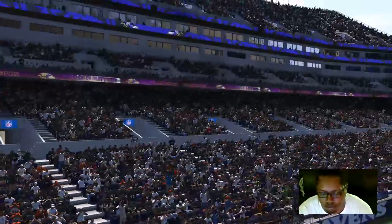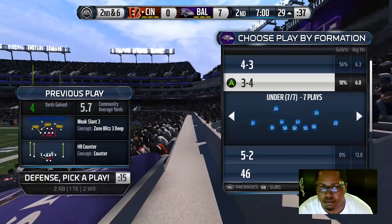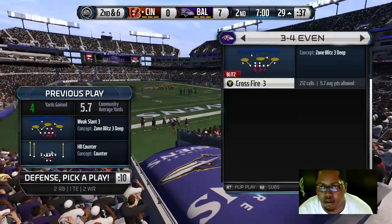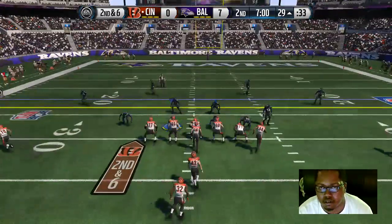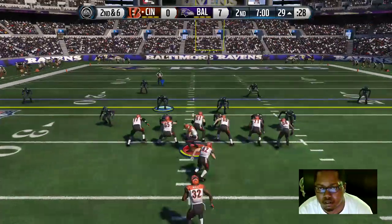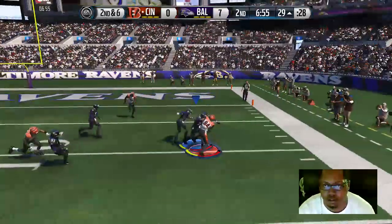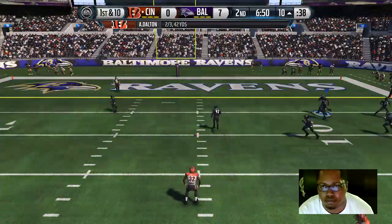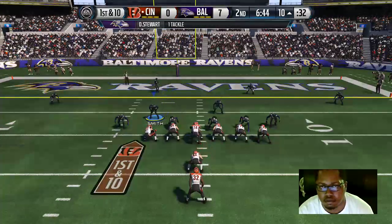The Bengals offense is still out there as we get the second quarter underway. This will be the eighth play of this drive. Andy Dalton will be under center. It's Gresham — gains 19. Any time he picks up a couple of first downs, the defense starts to doubt what they're doing, but maybe more importantly, it gets those big boys over there tired.